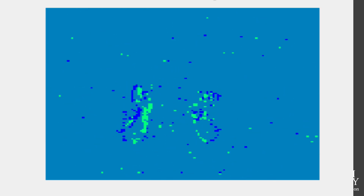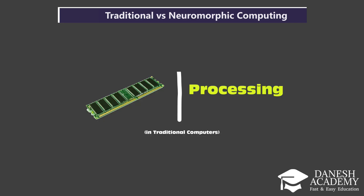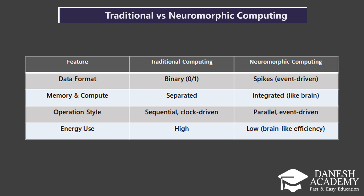Next, memory and computation. In traditional systems, memory and processing are separated. The CPU constantly fetches data from memory, which leads to delays and higher energy use. Neuromorphic systems integrate memory and compute, just like the brain does. Neurons store and process information in the same place, which allows for faster and more efficient computing.